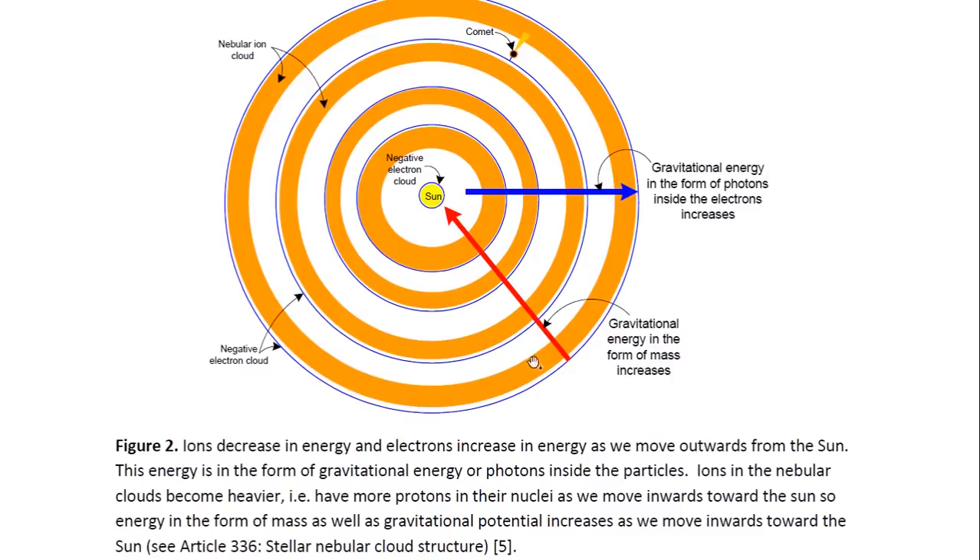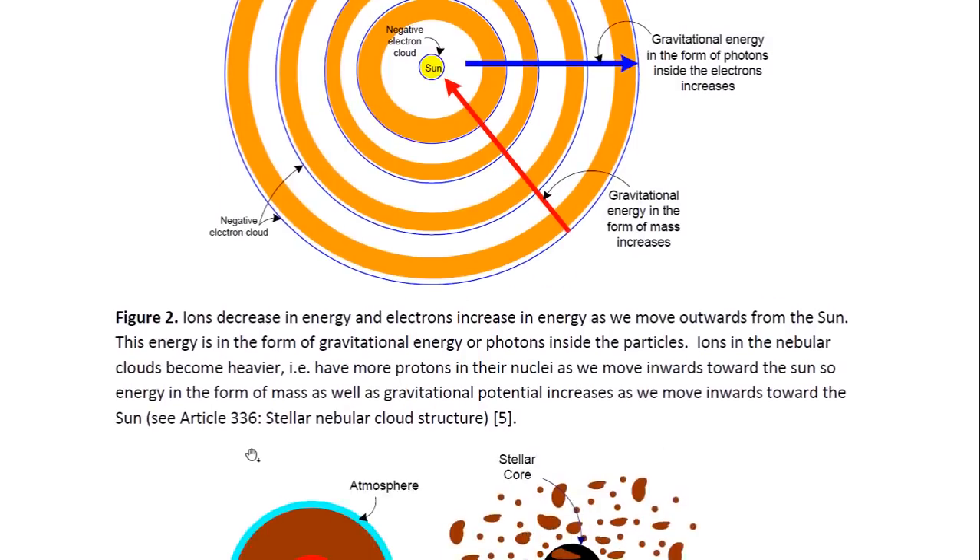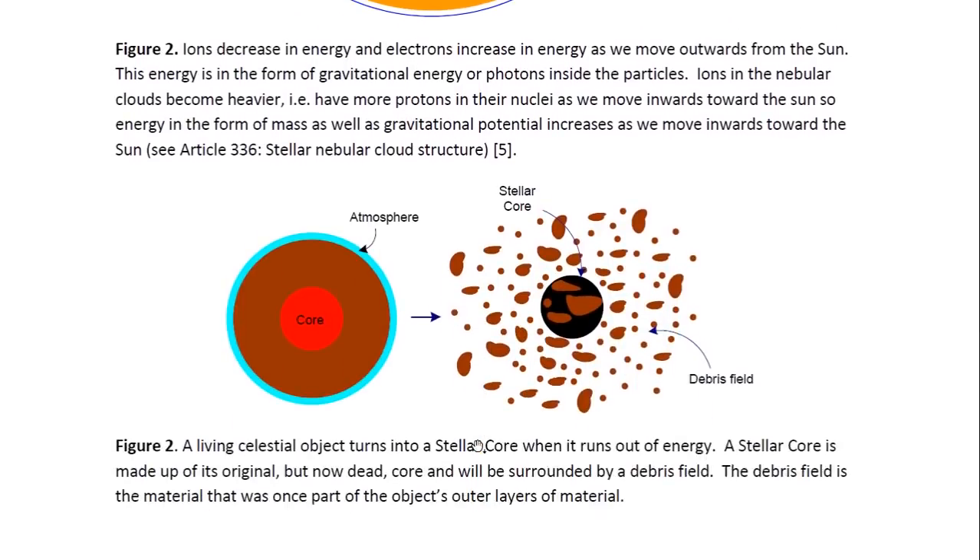This diagram illustrates how the energy changes with distance from the sun. Ions decrease in energy and electrons increase as we move outwards from the sun. As we move outwards, the gravitational energy and mass of ions decreases, but the energy of electrons, which are negatively charged, increases. You may look at article 336 entitled Stellar Nebula Cloud Structure for more details.